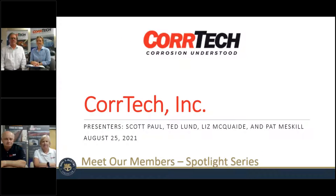Hi, everyone. Thanks for attending the NMC's Meet Our Members webinar. We're really excited to have CoreTech with us today. If you have any questions throughout the presentation, feel free to type them into the questions panel on the right in the GoToWebinar control panel, and we'll answer them at the end of the presentation. Pat, would you like to introduce your team to us?